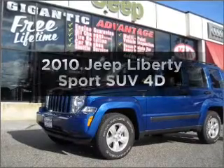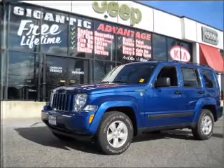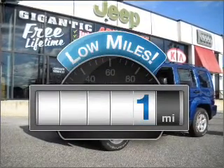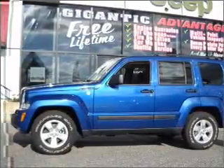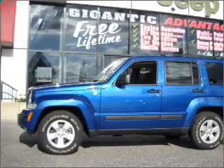Imagine yourself in this 2010 Jeep Liberty — if you're looking for a first-rate auto, this one could be yours today. Low mileage is an important factor in your purchase, and this vehicle delivers a low odometer reading with a reliable engine that responds smoothly to its automatic transmission. Stand out from the crowd with premium wheels.